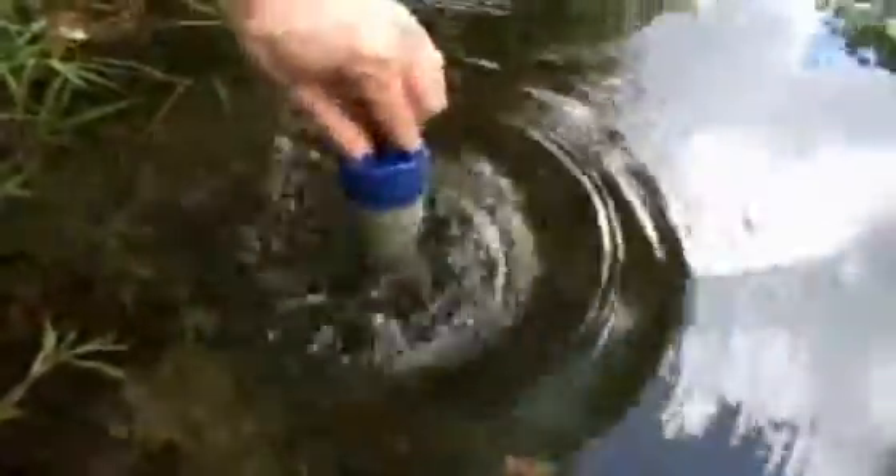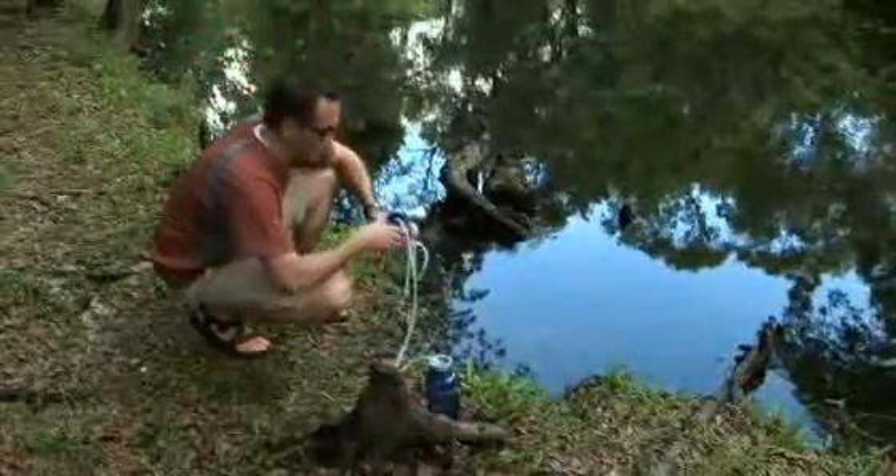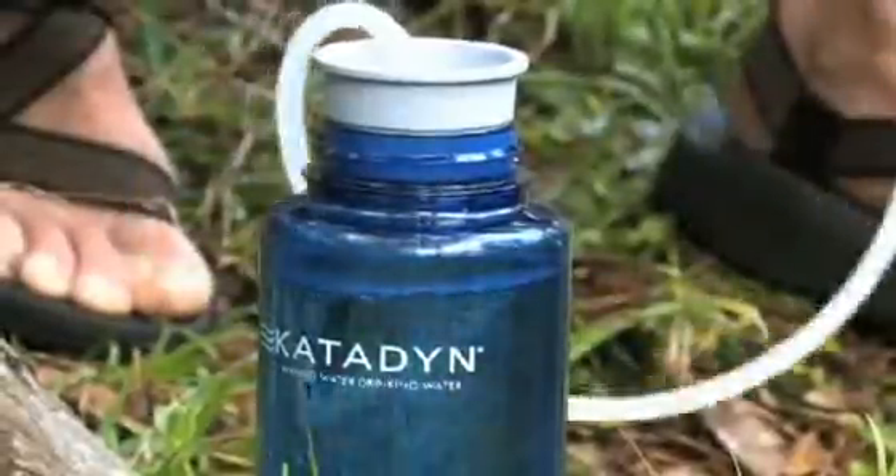To clean, simply move back and forth in the water to remove surface sediment. The Hiker filter is highly rated as the easiest filter to use. Simply place the pre-filter in a lake, river, or stream and pump to provide treated water.